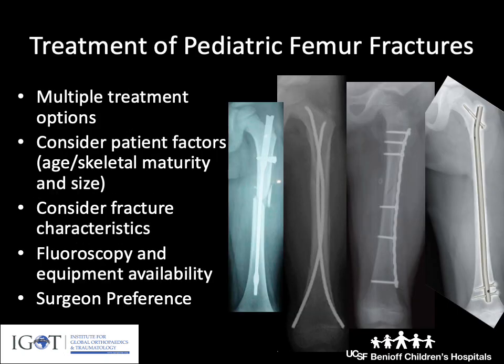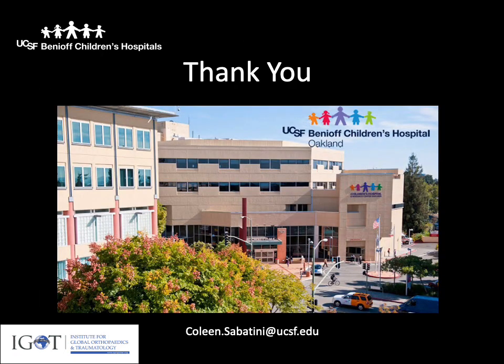In terms of treatment of pediatric femur fractures, there are multiple treatment options. It's important to consider the patient factors, the fracture characteristics, what fluoroscopy and equipment availability you have, and your own personal preference and experience. Thank you.